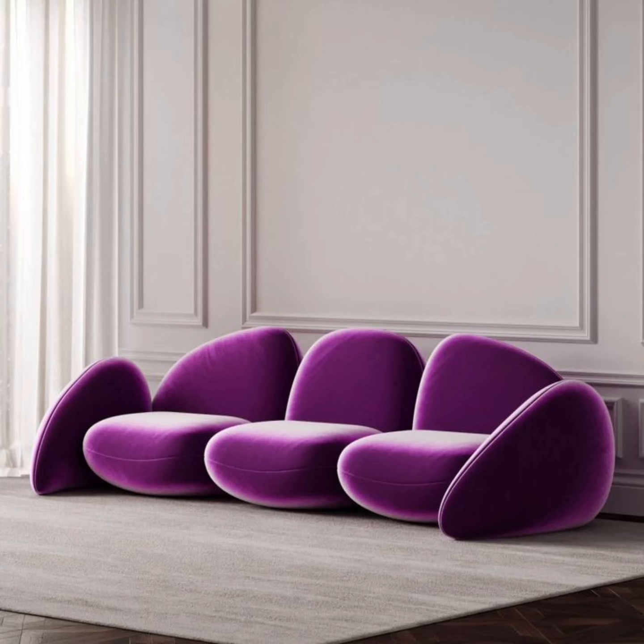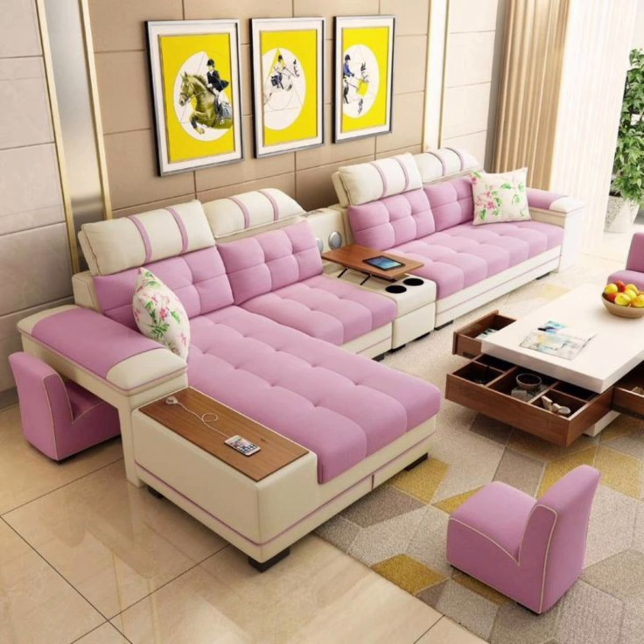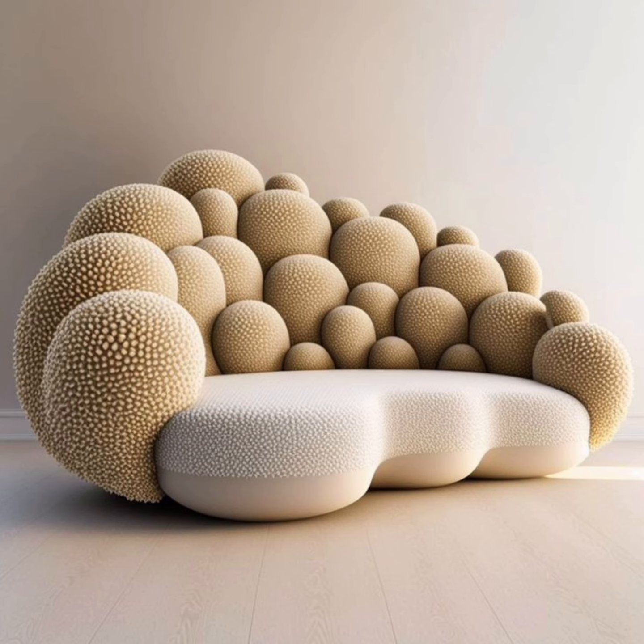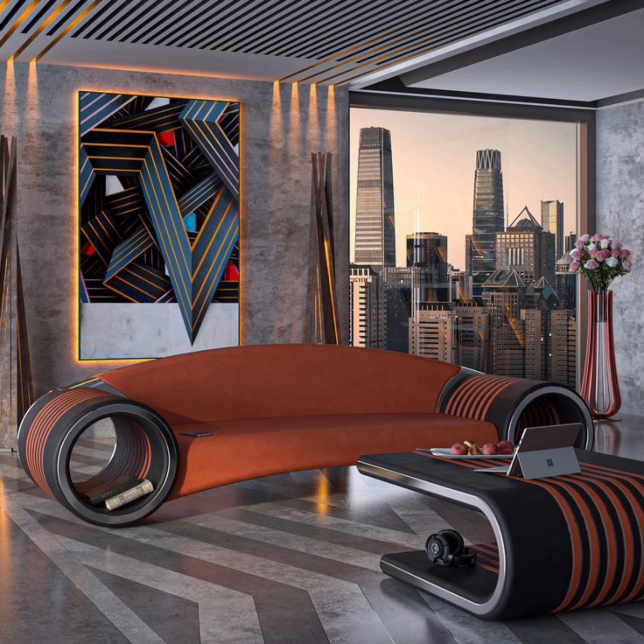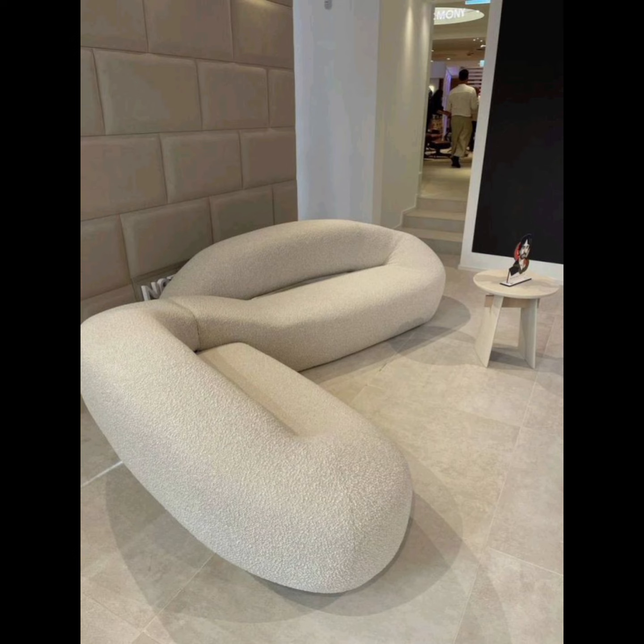Welcome to Home Evans, your go-to destination for all things home decor in the United States. Today we are diving deep into the world of sofa design ideas, exploring the plethora of innovative and inspiring styles that can transform your living space. From modern minimalism to timeless classic, we have got you covered with an extensive array of design concepts that will elevate the aesthetics of your home.